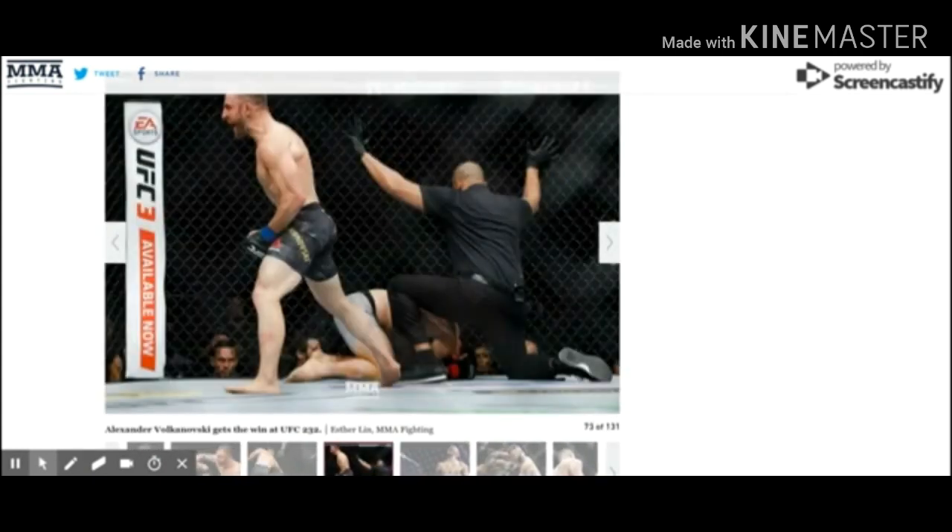Moving on to the main card, we had Alex Volkanovski versus Chad Mendes. Volkanovski ended up winning this fight by second round TKO. On the feet, Volkanovski had the edge. On the mat, early on Chad wasn't able to keep him down, but late in the second round he actually did get him down and got his back. However, he didn't do a very good job of controlling the shoulders with a seatbelt grip or any other type of grip, ended up feeling uncomfortable, and tried to switch from the back to the mount. In that process, Volkanovski got out, got back to his feet, and was able to finish off a tired Chad Mendes.